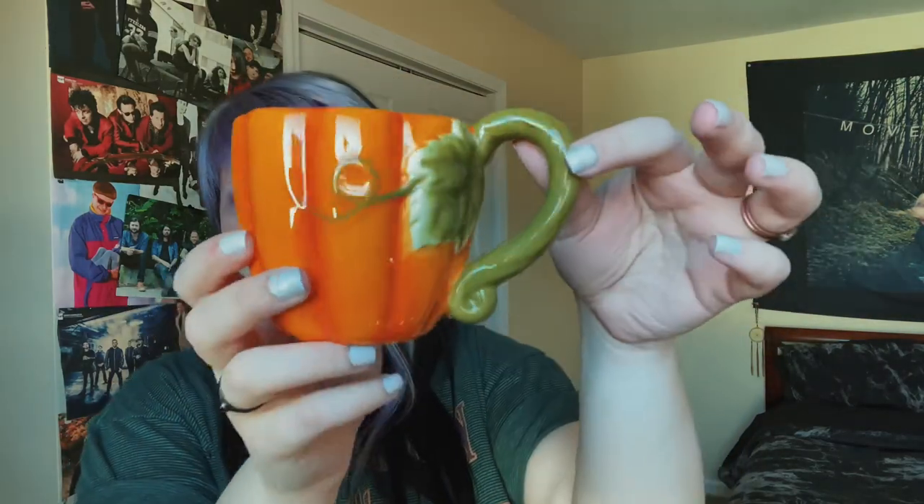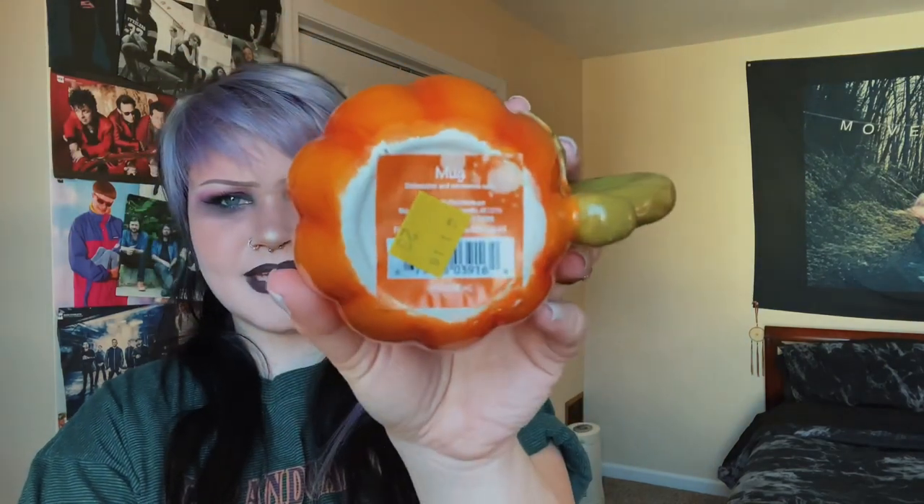Quick intermission before my last piece — I forgot I had one home good. This was only 29 cents. It's a little pumpkin mug — so cute. My house is kind of fall-themed mixed with Victorian, emo girl, taxidermy, bones, and fall, so this was a no-brainer. 29 cents, I had to grab it. I think it might be a Walmart tag. I'm going to drink tea out of this.